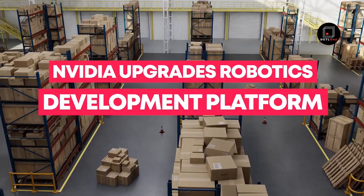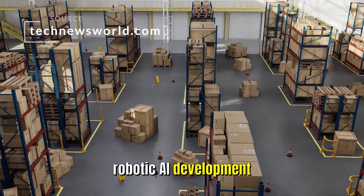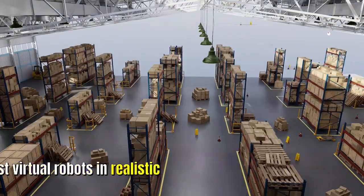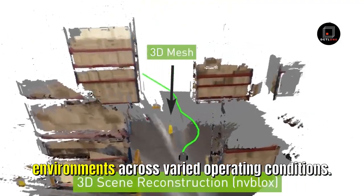Nvidia upgrades its robotics development platform. The Isaac SDK is the first open source robotic AI development platform, featuring simulation, navigation, and manipulation capabilities. Developing partners use the software tool to build and test virtual robots in realistic environments across varied operating conditions.